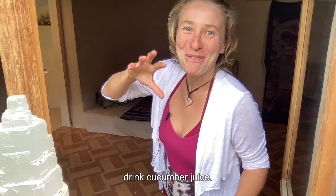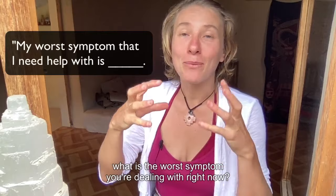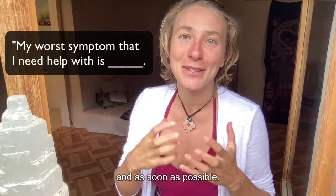Before we come to the food that heals your stomach ulcers faster than anything — and that I personally consume every day — let me know in the comments below what is the worst symptom you're dealing with right now, so I can make a video for you to help you out naturally and as soon as possible.